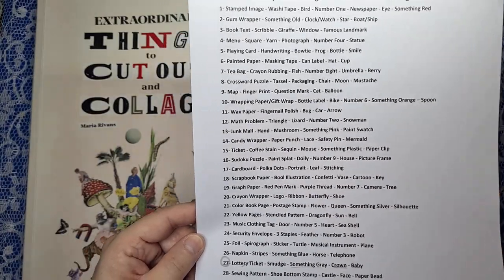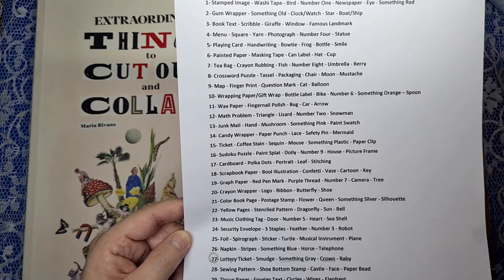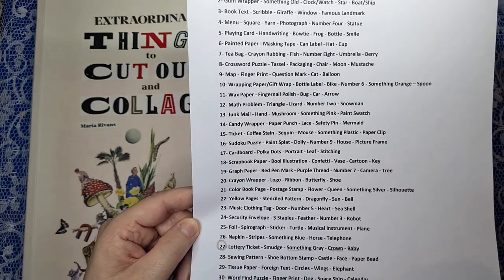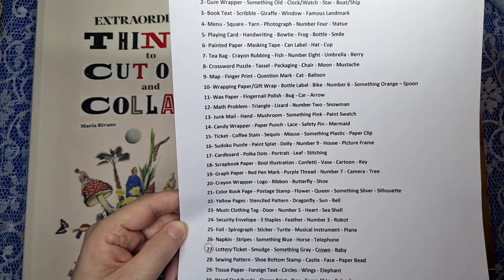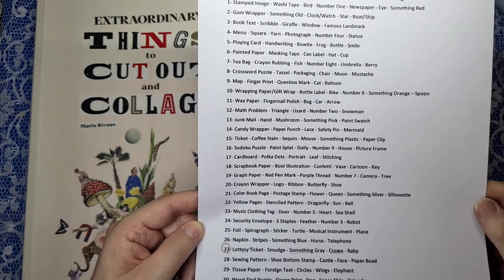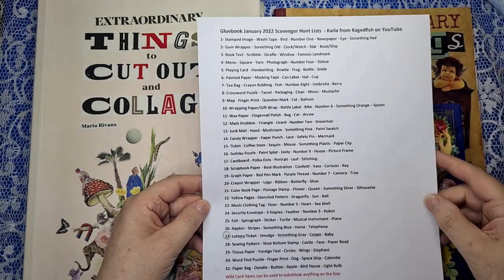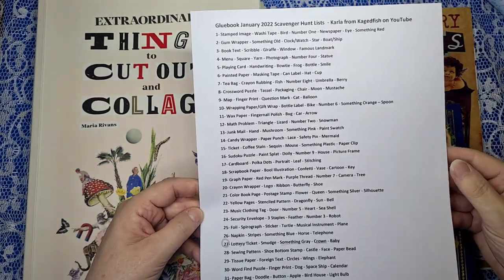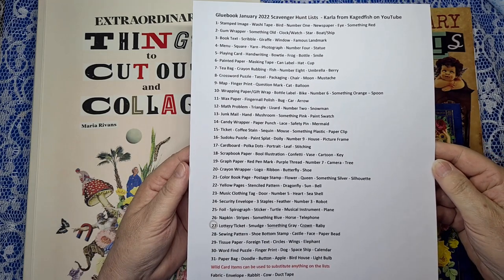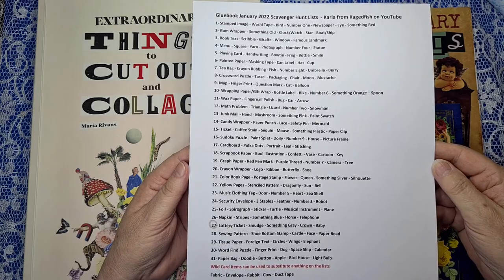I've collected all the information and put it in a document. I'll paste the list at the bottom of my description, so all you need to do is highlight, copy and paste it into a WordPad or something — then you'll have all the prompts. I don't believe there's any way to download the prompts, or you could maybe screenshot and print it out.